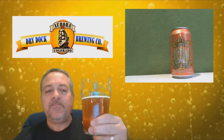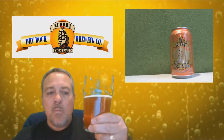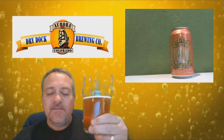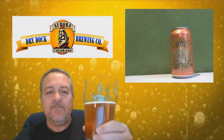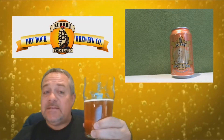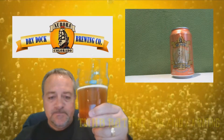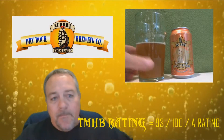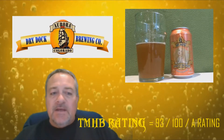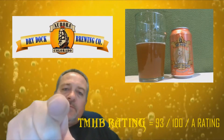The beer's mouthfeel is a little thin on the malts, very light. Very light carbonation. The beer's body is light but delicate. That is the Apricot Blonde by Dry Dock Brewing Company out of Aurora, Colorado. Remember, keep rocking, keep doing what you're doing, and never stop homebrewing. Cheers.